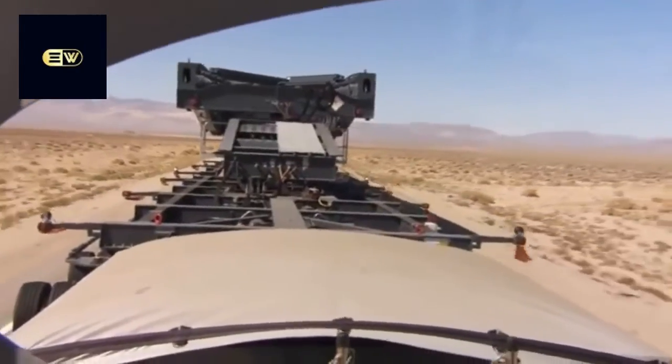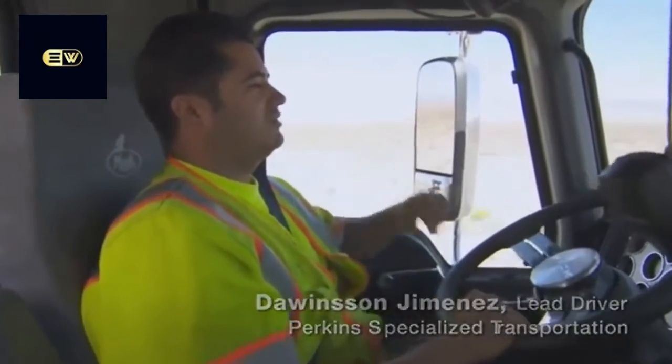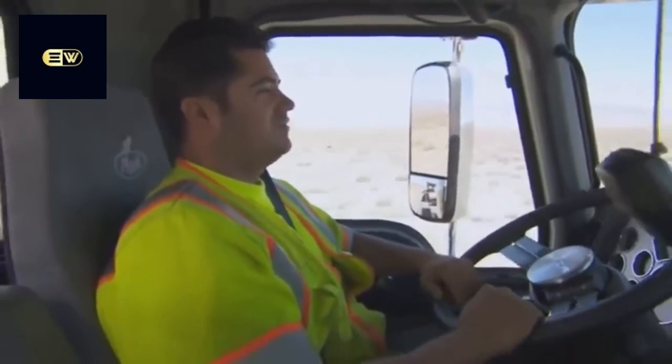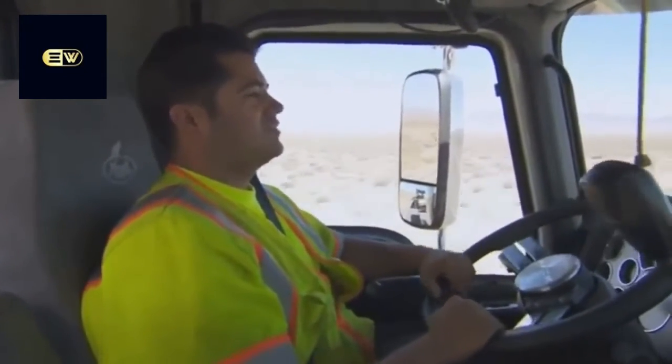It's a good truck. We can't ask for more. You can't build a truck to pull over a million pounds, and so far it's doing its job. As a driver, that's all you can ask for.